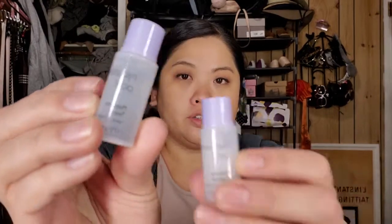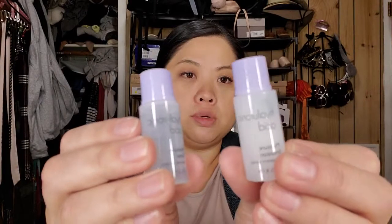And then you have hyaluronic acid. You get two bottles — this one is the toner, so you would do the toner first, and then here's the emulsion. And that's a nice travel size. It's by It's Skin.